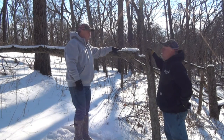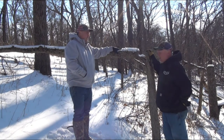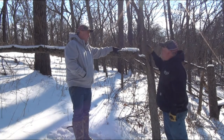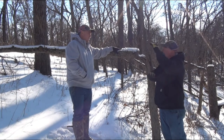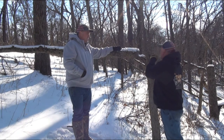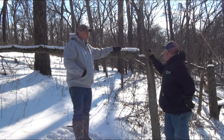The other term he used that I caught on to is 'barber chair.' What barber chairing is: you cut the tree and instead of tipping over, it actually breaks off, and what's left looks like a barber chair — and it can come after you. When it breaks off, which way is it going to go? It can go any direction, and there you are standing with a chainsaw. Super dangerous.